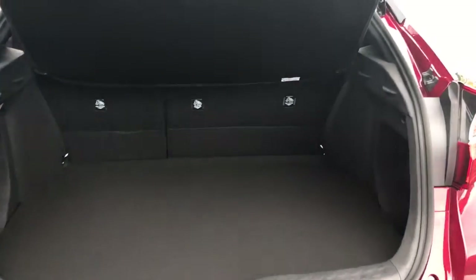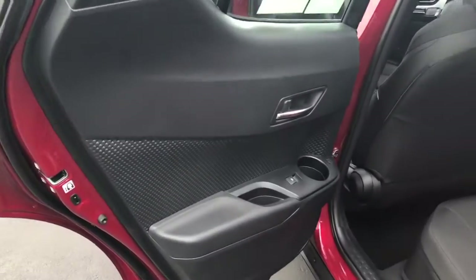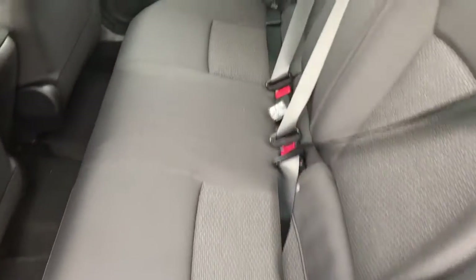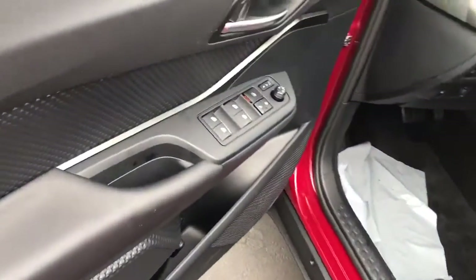There is excellent cargo space here in the hatchback. The interior on this one is black cloth. You also have your carpeted mats, power windows and door locks.